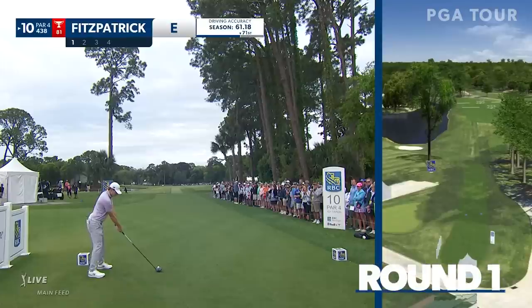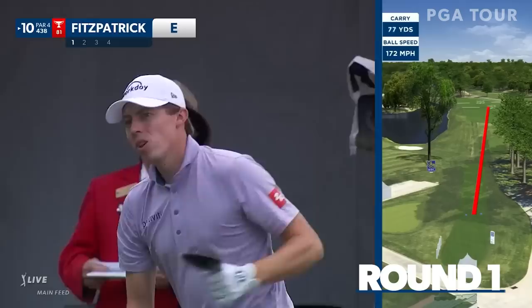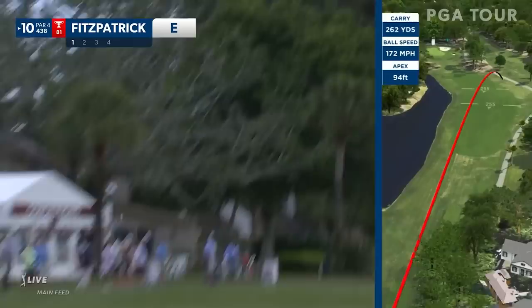Playing through a neck injury. Top ten last week. From Marietta, California, please welcome Ricky Fowler.